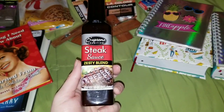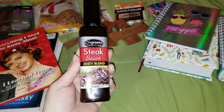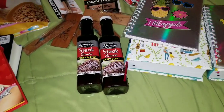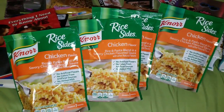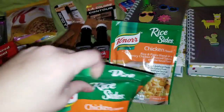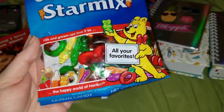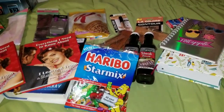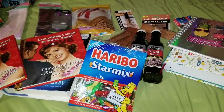We grabbed some Supreme Tradition steak sauce. If you guys like A1, this is probably the closest we've ever come — nothing tops A1 but this is pretty close and my kids will use it, so that says something. We got two of those. Another repeat purchase we buy constantly is the Knorr Rice Sides in chicken flavor — my kids love these and I can't keep them on hand, so I picked up four. And for my husband I grabbed a pack of Haribo Star Mix gummies. He loves anything Haribo. I had a bunch of other groceries but they were freezer products and repeat purchases.